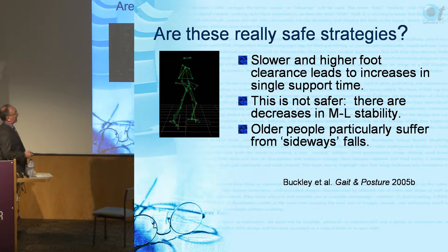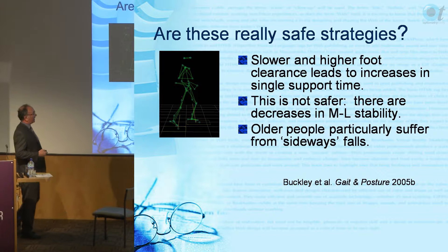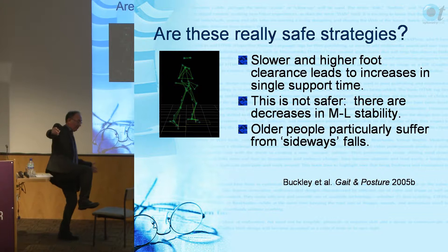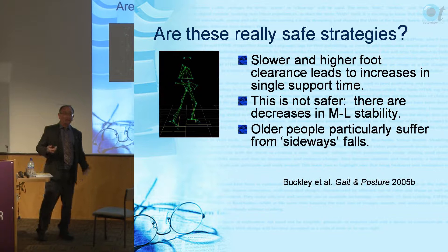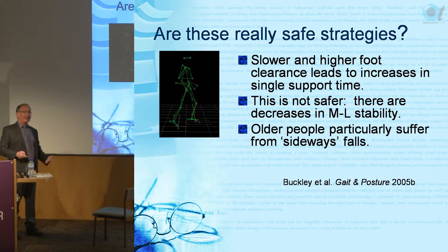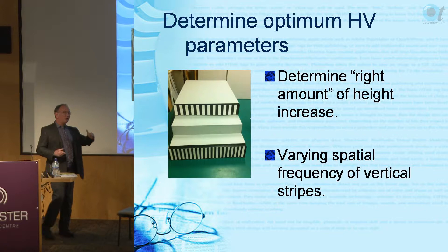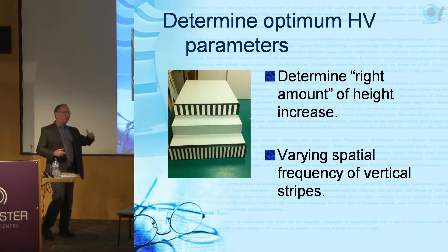It actually isn't safer if you take too long and go too high, because you get decreases in medial-lateral stability. Older people particularly suffer from sideways falls, and the problem with sideways falls is hip fractures. So those safety mechanisms are not the whole story.